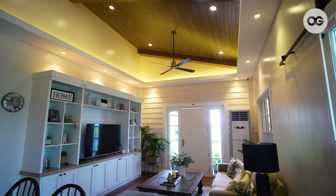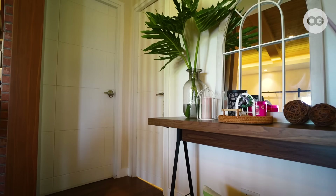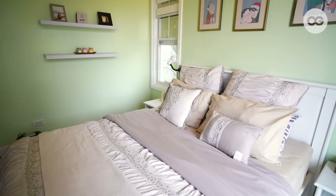Since this is a one-story house, we thought of having an open space concept to make it simpler, to maximize the space, and we also want to promote family bonding. So we have two rooms here — the guest room and the main bedroom.